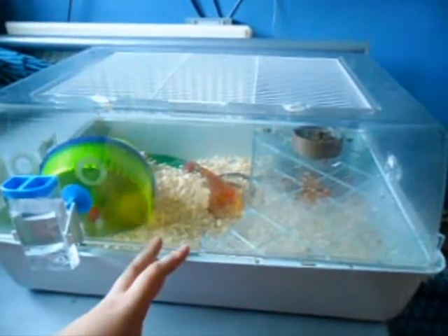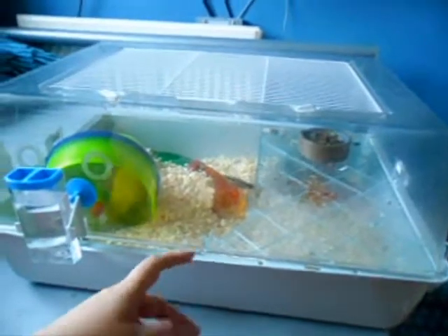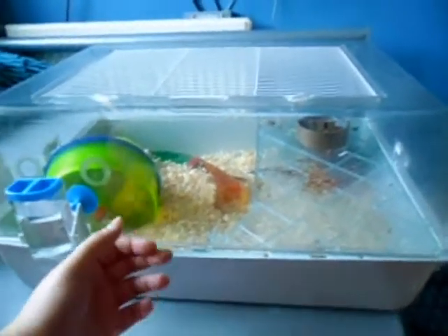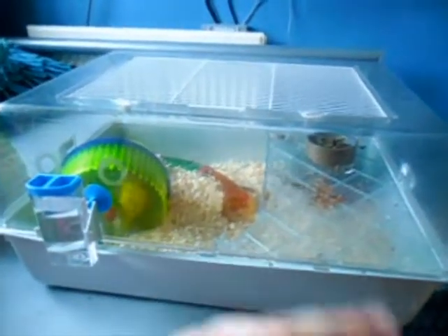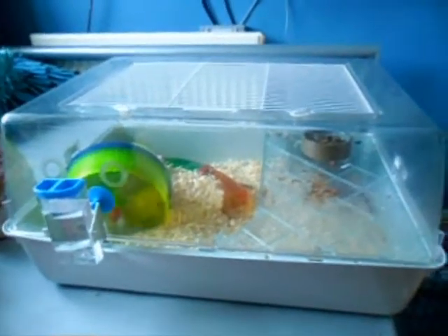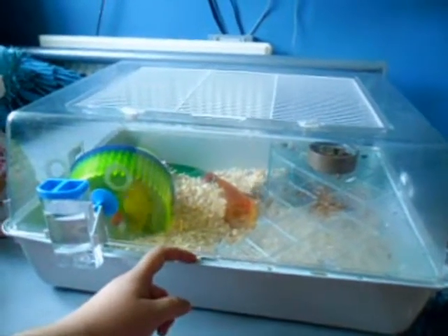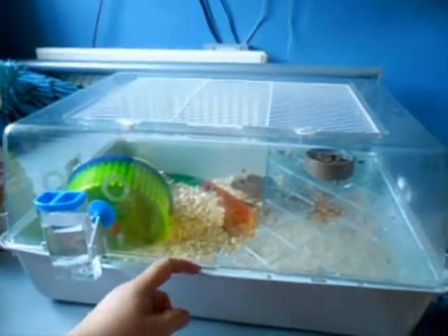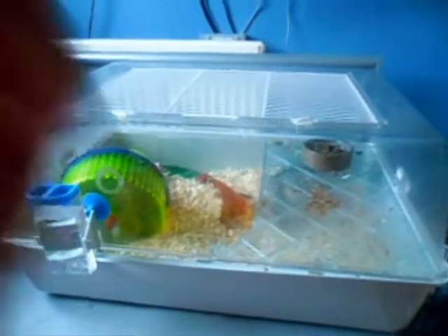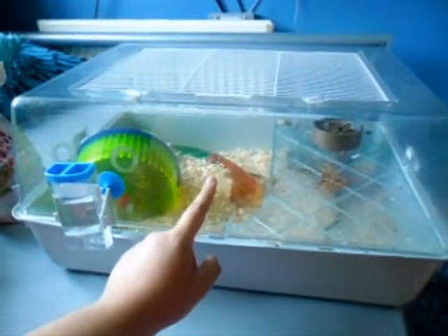I did say in my 'thank you for all the support' video that I would be getting more furries. I just saw on Facebook that this lady was getting rid of two gerbils — she was moving and couldn't take them with her. She didn't mind who had them, they were free. I didn't want them going to people with snakes, so I took them in. The lady was nice enough to deliver them, cage and everything.